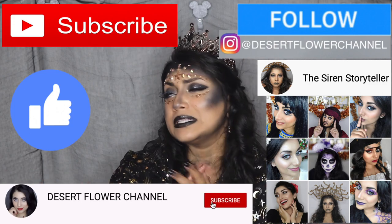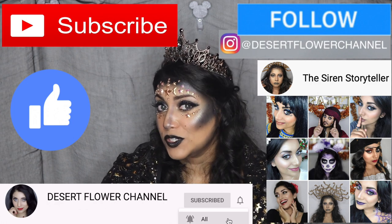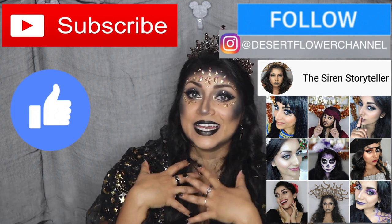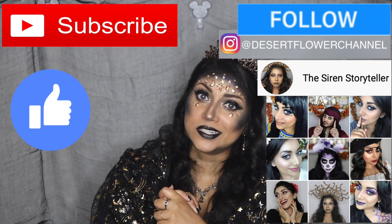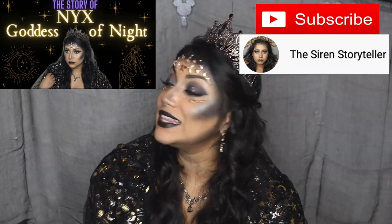Please click that subscribe button — the YouTube algorithm is not very kind to us small YouTubers, so any like and subscribe is greatly appreciated. Also make sure to check out my second channel where I've posted the story of Nyx, linked in the description below. In the comments, let me know what you'll be doing for Halloween — trick-or-treating, a movie night, or dressing up?